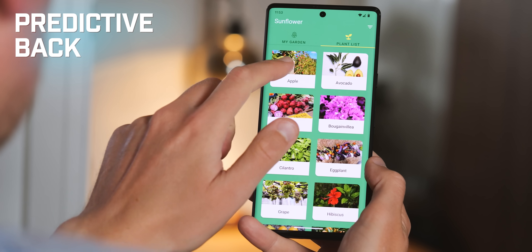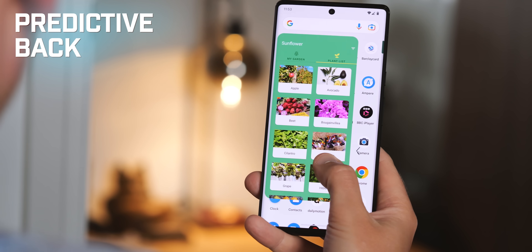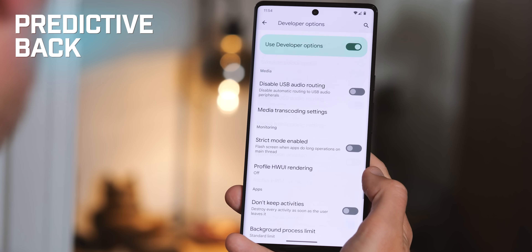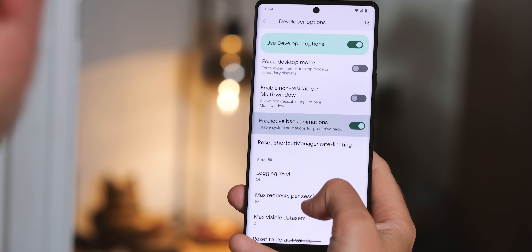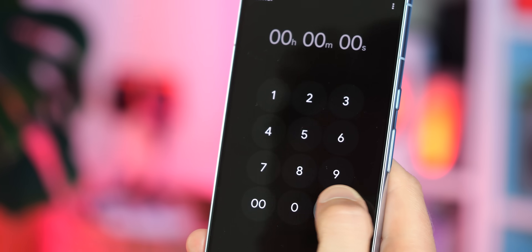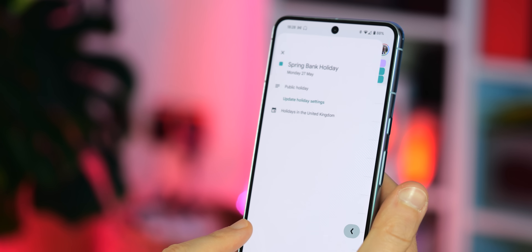The predictive back gesture that's been in the process of coming to Android since all the way back in version 13 is finally enabled by default for apps that support it, as opposed to being hidden behind the developer options menu. Now, in properly coded apps, you'll see a preview of the app or menu you're swiping back to, just as Google originally intended all the way back in 2022.